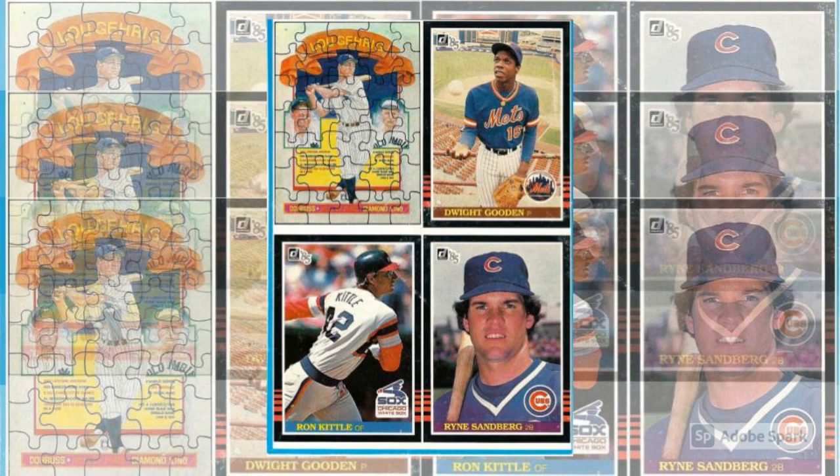For years, Topps, Fleer, and Donruss had used the tops of their boxes to tempt us with samples of what that year's cards looked like, but no one paid attention to the bottom of the boxes. Those boxes were, after all, just vehicles for moving cards from place to place, and for keeping packs nicely aligned while sitting there waiting for our hungry little hands to pick them up.